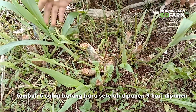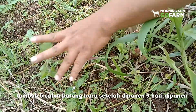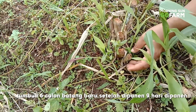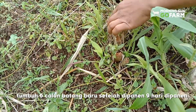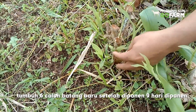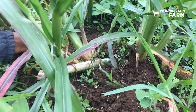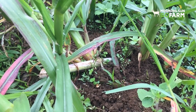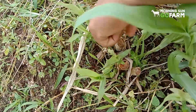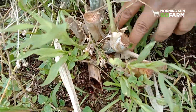Nah ini tumbuh semua nih. Kita lihat sebelahnya — ini yang dipanen, ini batang yang ditanam. Ada 1, 2, 3, 4, 5, 6 sama yang kecil nih. Ada 6 juga, ada 6 yang dipanen. Di bekas panen ini udah tumbuh 1, 2, bahkan ada 2 anakannya yang keluar. Terus yang ini 3 udah muncul, 4 udah muncul, 5 juga udah muncul, 6 udah muncul.